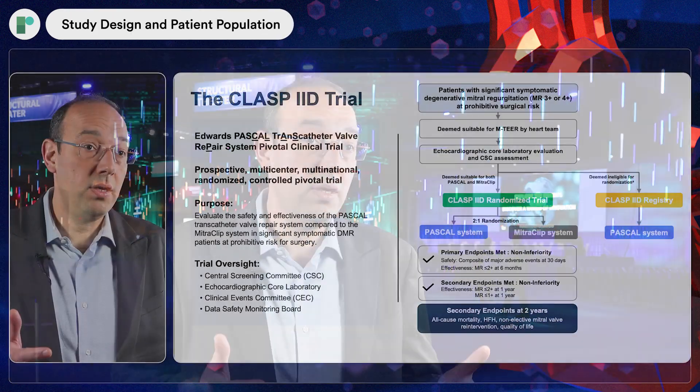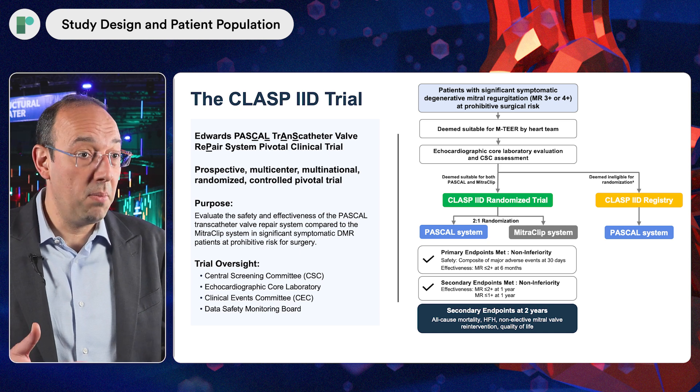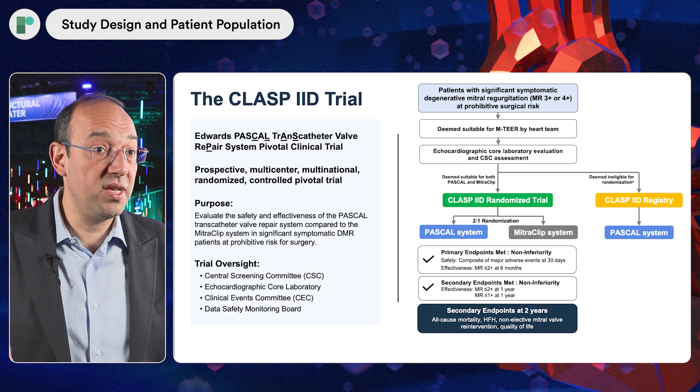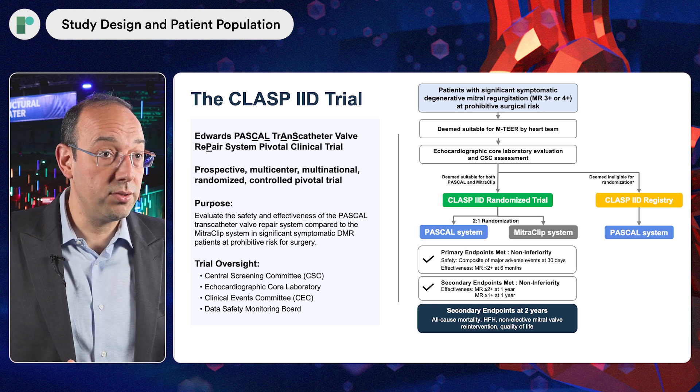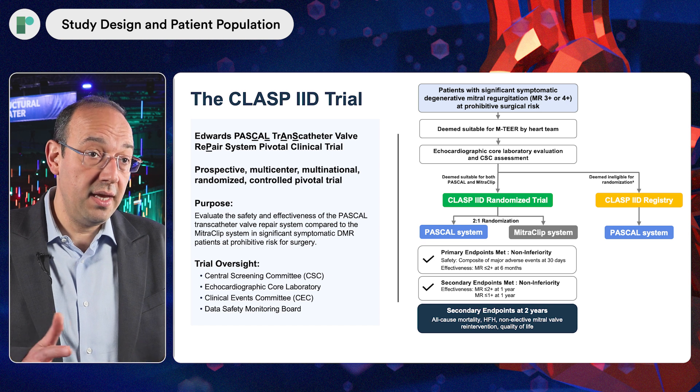The patient population is prohibitive surgical risk — high-risk, older patients, many of them frail with multiple comorbidities. They were all symptomatic with three-plus or greater mitral regurgitation and required degenerative mitral valve disease as an inclusion criterion.